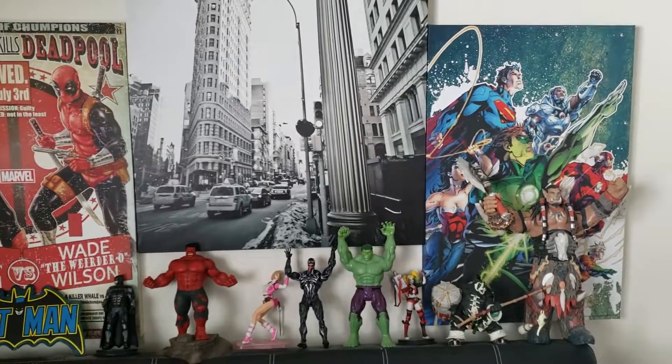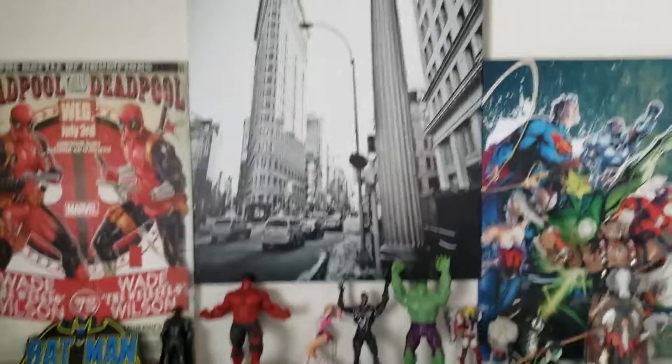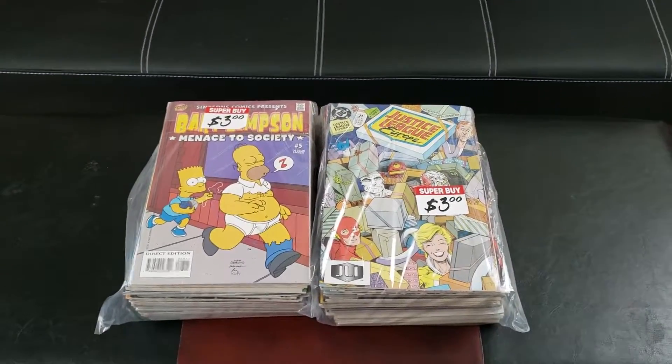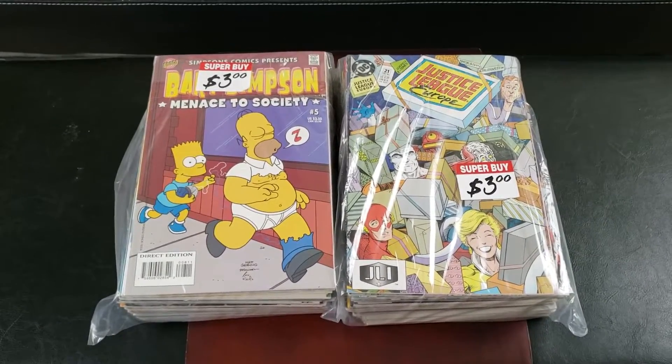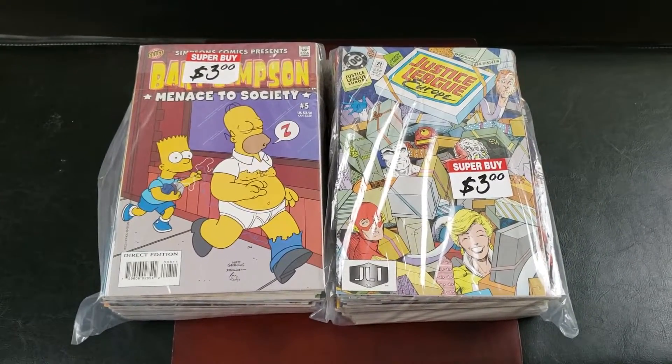What's up guys, welcome back to J.Ru Productions. Are you guys ready for another comic book haul? This is episode number 116. I went to my Half Price Books located in the Redmond area. Big shout out to the cashier that hooked me up — you know who you are.